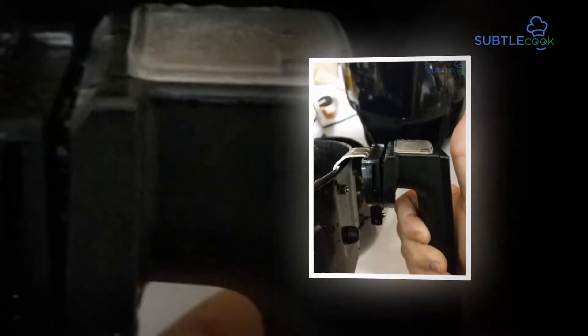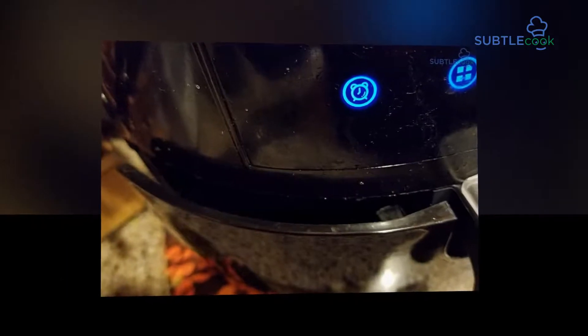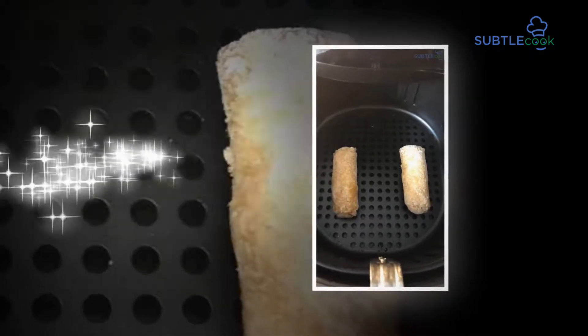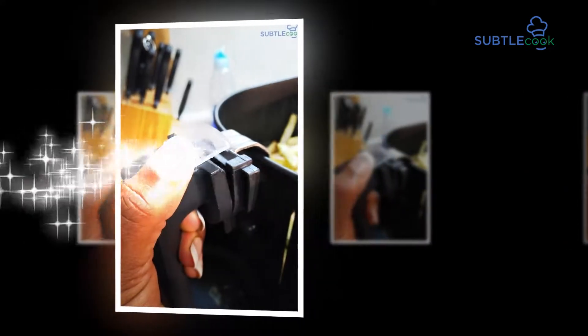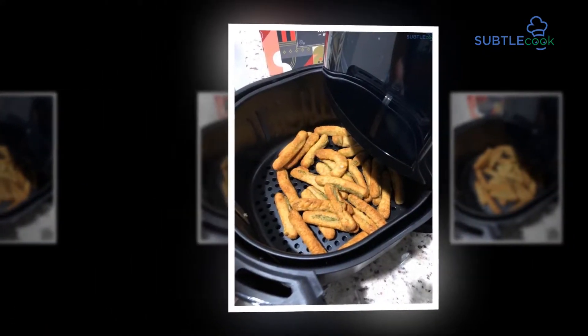This air fryer is huge enough for a group of at least four — 5.8 QT — and it implies more is always better. It arrives in the size of 5.8 quarts, with measurements of 13.5 x 12.5 x 11.5 inches.